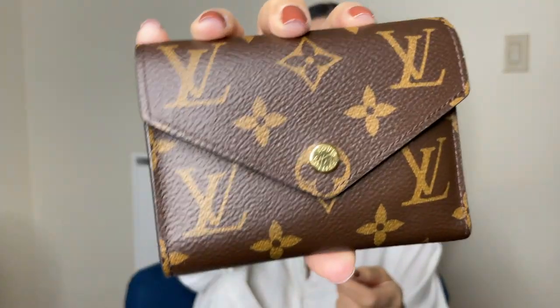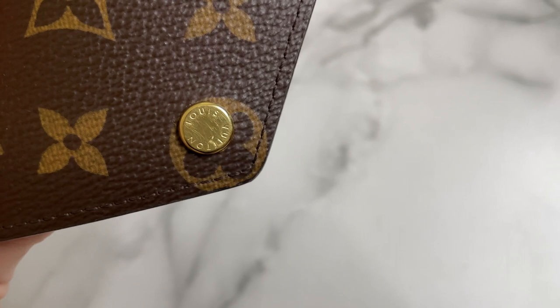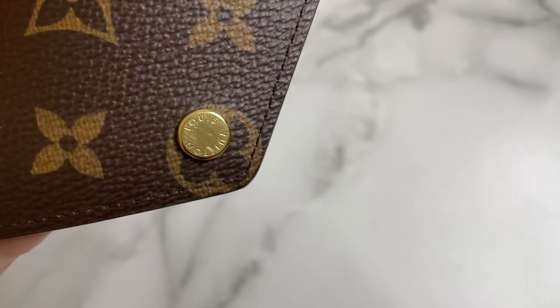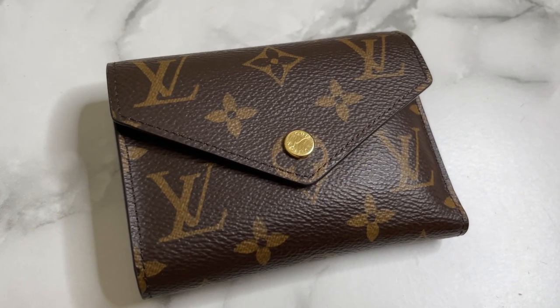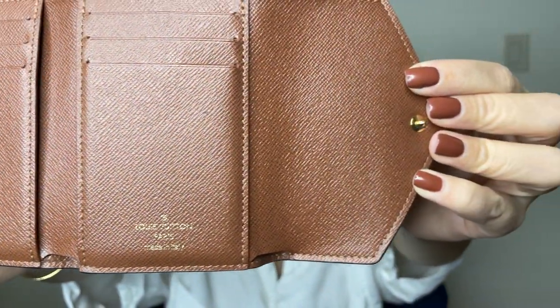I've had the Louis Vuitton Victorine for a little bit over a year. The only wear and tear so far is that the button got scratched up within the first few months of use. Other than that, there is literally no scratching on the inside, the canvas is perfectly fine, and it looks almost exactly how it did a year ago when I bought it — except for that little scratching on the button.